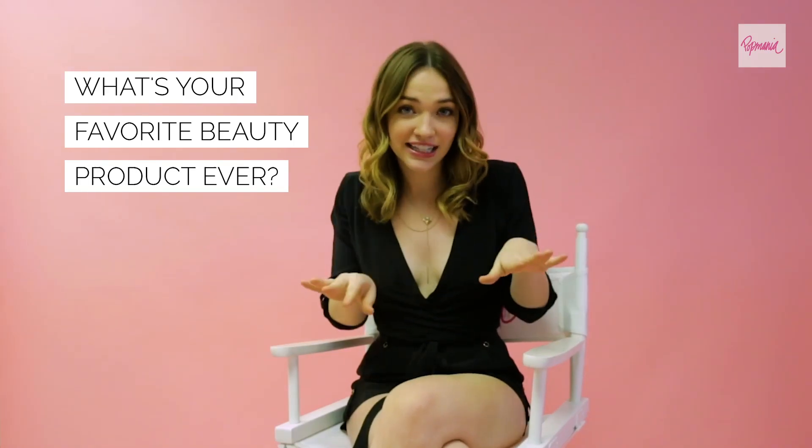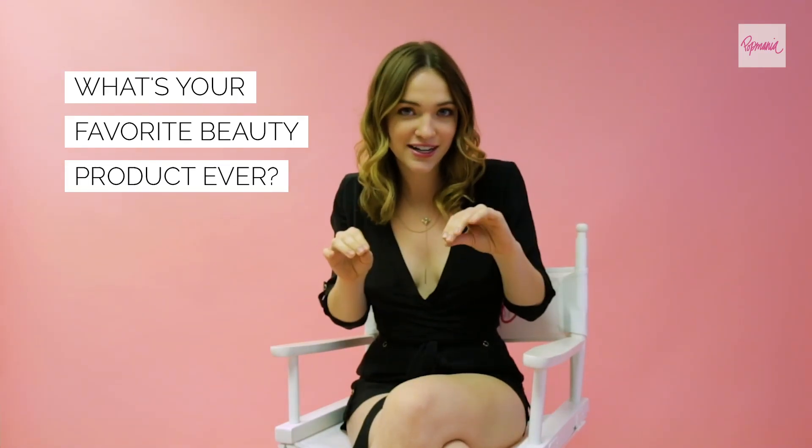Kat Von D's liquid eyeliner — it's called Tattoo Liner and it's amazing. I'm wearing it right now. It goes on so smooth and precise.